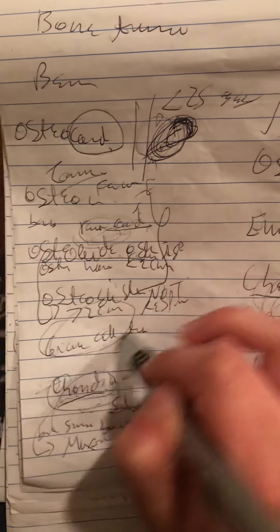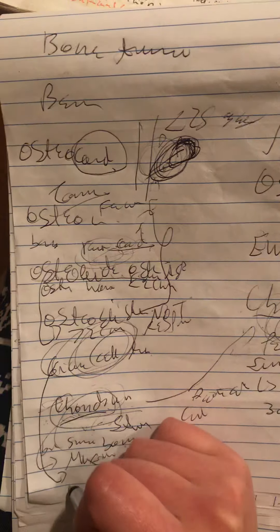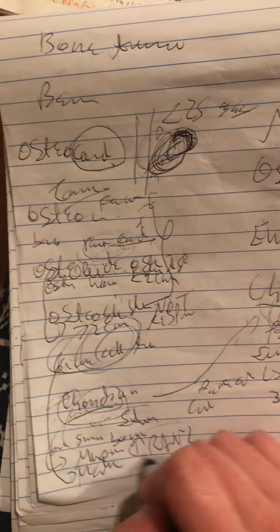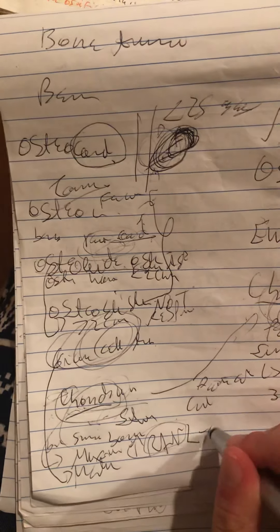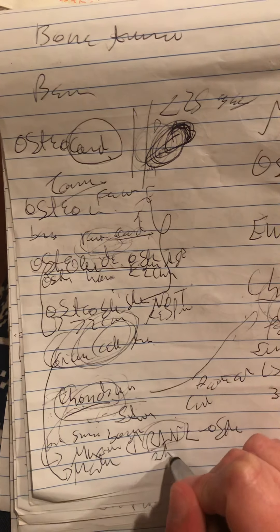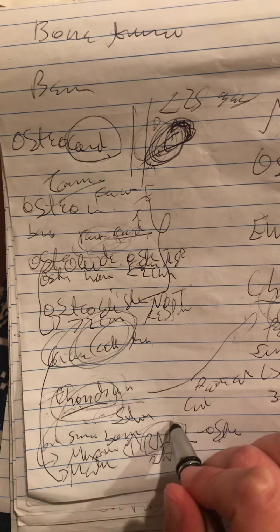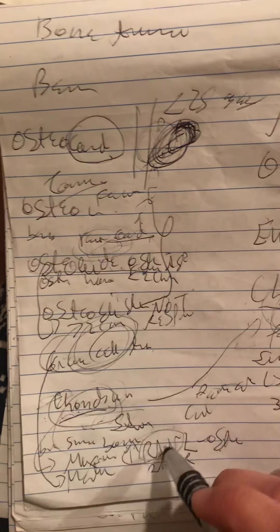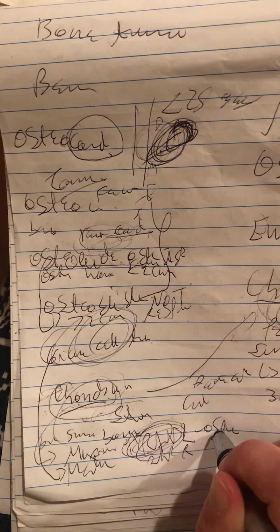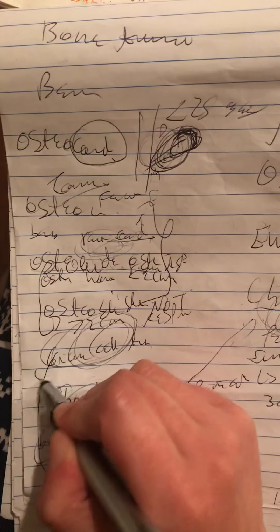Lastly among benign tumors, the giant cell tumor. It is considered benign, but it actually could be malignant. It will have overexpression of the RANK ligand on the osteoblast. The interaction between the RANK ligand of the osteoblast and the RANK receptor of the osteoclast produces activation and proliferation of osteoclasts. So even though the primary issue is increased RANK ligand on the osteoblast, the result is a lot of osteoclast proliferation. This giant cell tumor is also called an osteoclastoma.